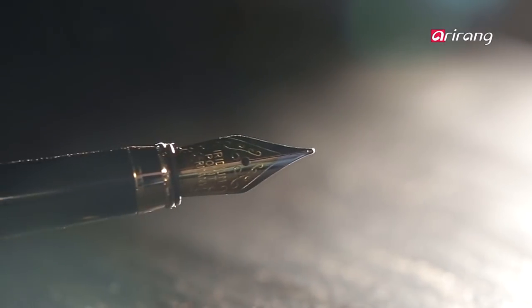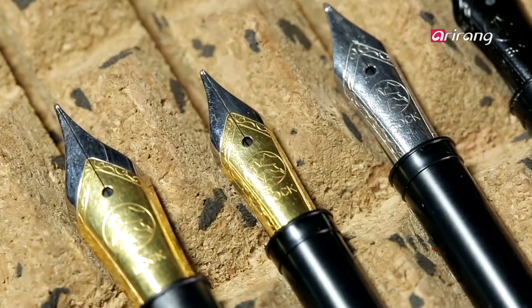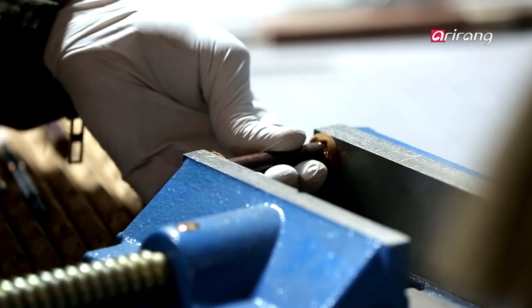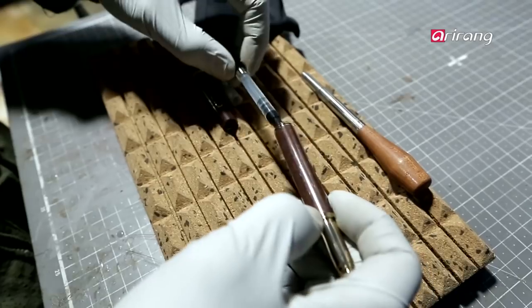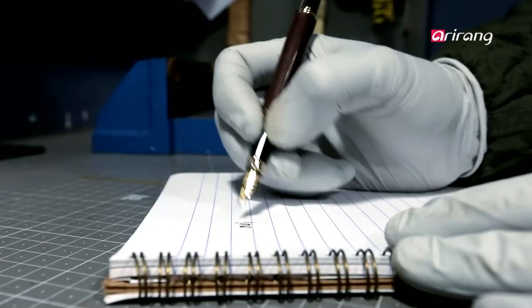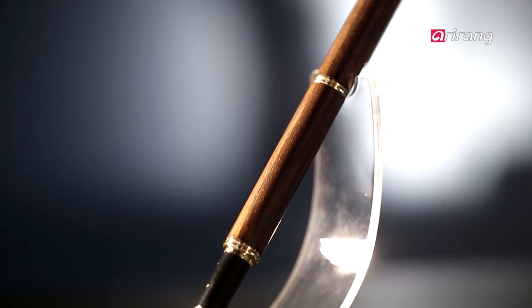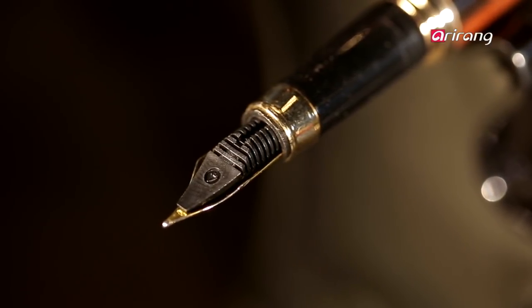The nib is the most important feature of a fountain pen, and the two utilize custom-made stainless steel nibs from Germany. Once the nib is connected with a reservoir of liquid ink, the crafted piece is complete. Then they test the pen to ensure that it writes satisfactorily in hand and the ink doesn't leak. The real beauty of fountain pens is that the nib wears in at an angle unique to its owner, heightening the value of personalization.